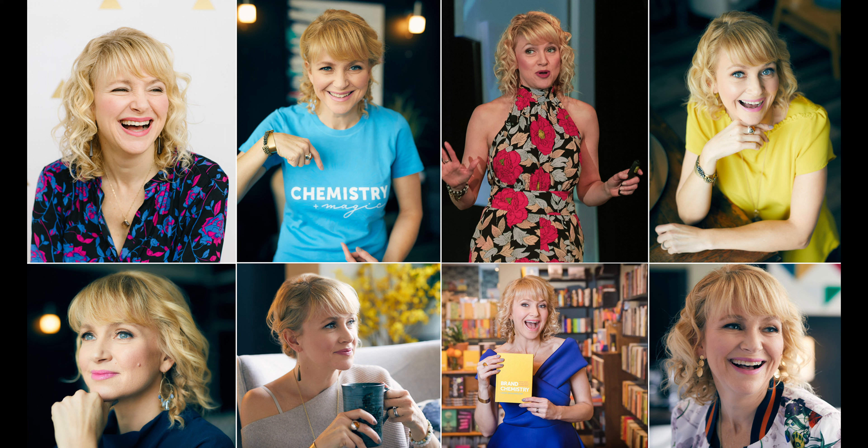Once you've created your color palette, it's important to commit to using it consistently on your website, on your social media, and maybe even how you dress. That doesn't mean that every single piece of clothing you wear needs to be on brand, but consider what you're wearing when you're going to be on camera. It's an important part of your brand so that you are recognizable.